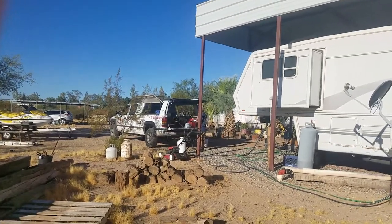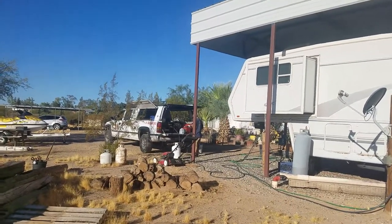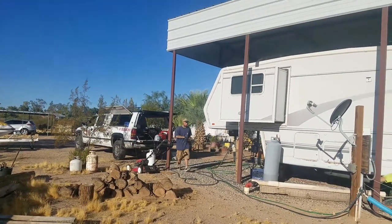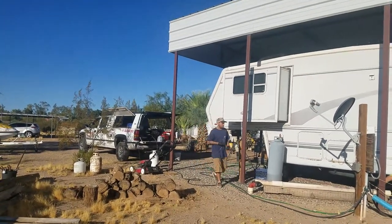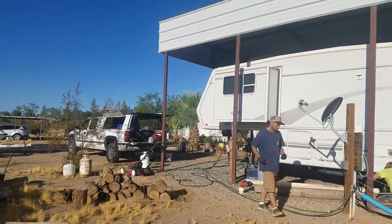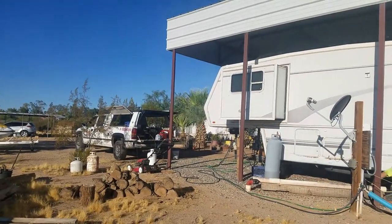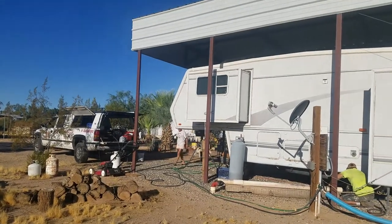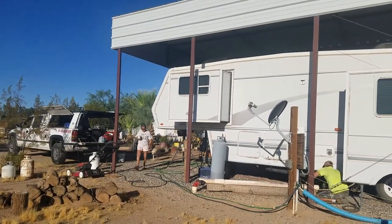We hydro clean fifth wheels, Class A's, Class C's, sometimes houseboats. We work out of a truck and come to you. Right now we're working on a fifth wheel.